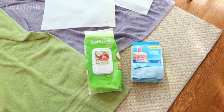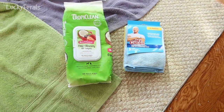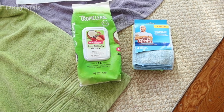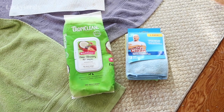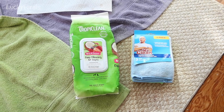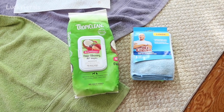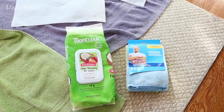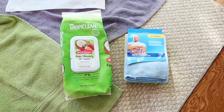Yesterday I posted an update about Ditto, and I mentioned that I've been using these Tropiclean deep cleaning pet wipes, which have worked the best for him. Today I bought some microfiber cloths because a viewer left a comment saying they use microfiber cloths with water and they work well. So let's see if they work better than the pet wipes.